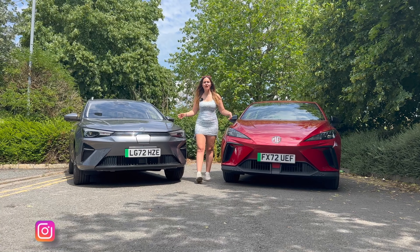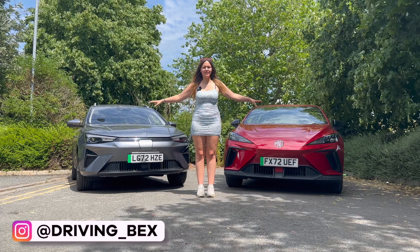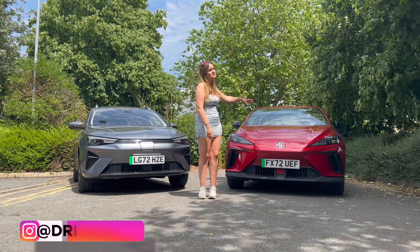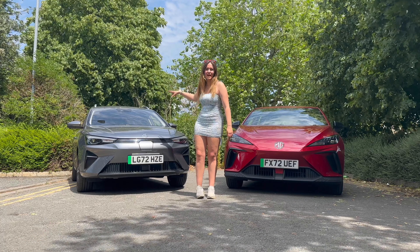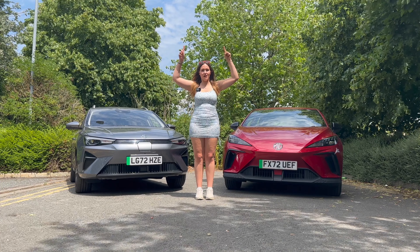Hi guys, as we know MG are king at making affordable electric cars, and next to me are two of the best. We have the MG4 and the new facelift MG5 — but which one of these two is going to come out on top?